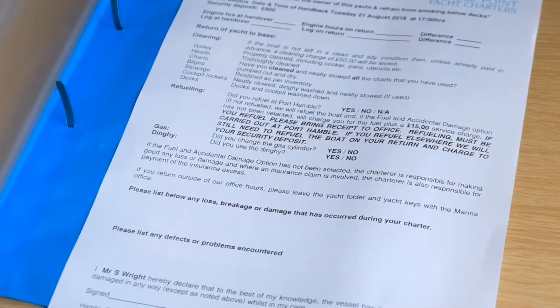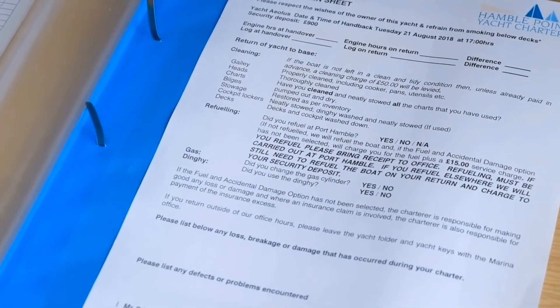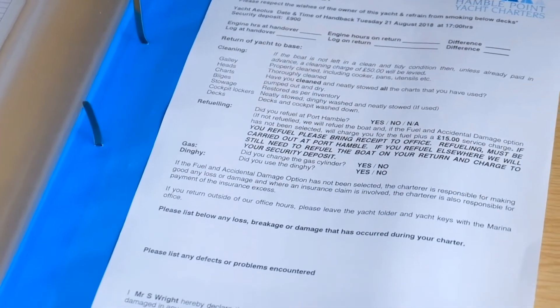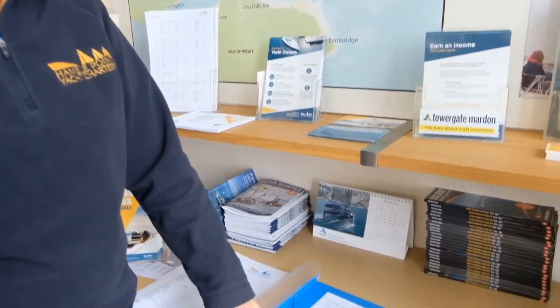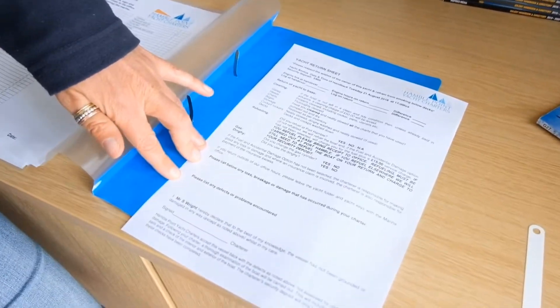On the return of the charter, make sure that you're here 90 minutes to an hour before you're due to exit the yacht. There are some reminders about how we like the boat left. Let us know if you have refueled — there are details in the joining instructions about the new requirements for refueling at MDL, so please make sure you follow those. Let us know if you've used the dinghy, if you've changed the gas, and let us know if you've got any losses, breakages, damages, or defects on your yacht — just pop those in there.